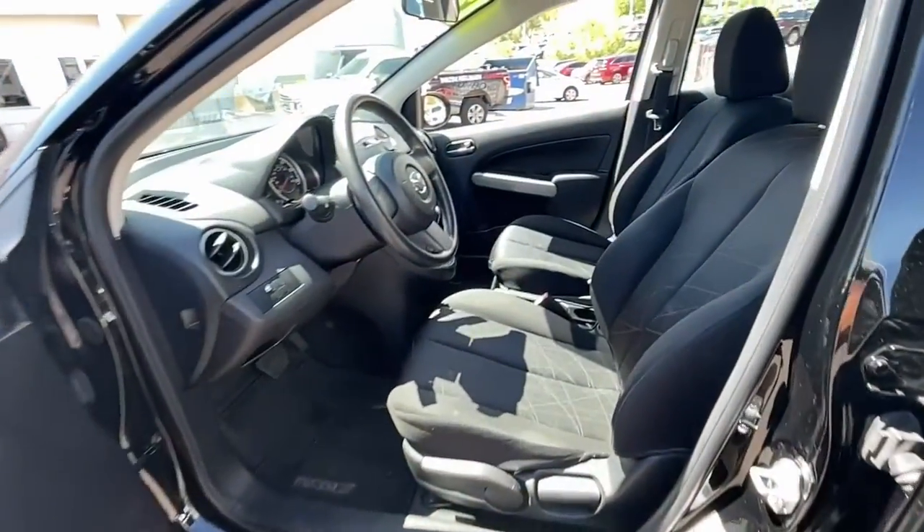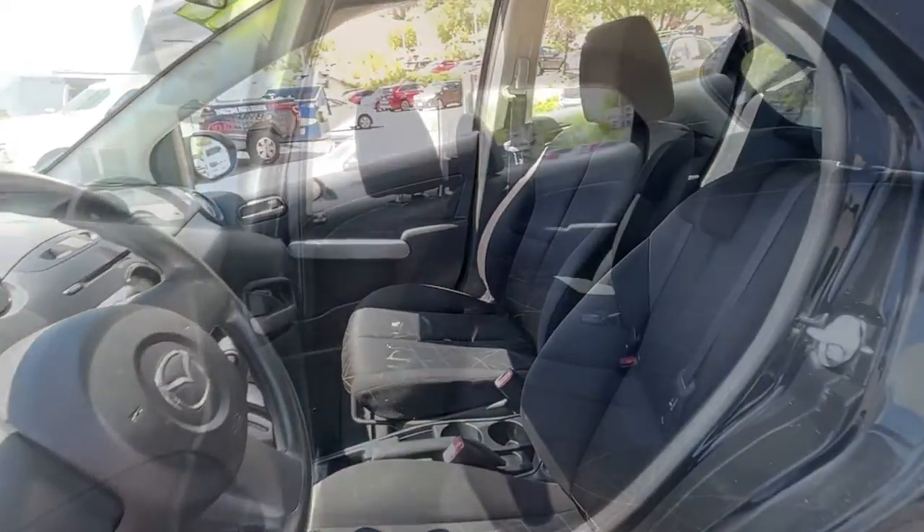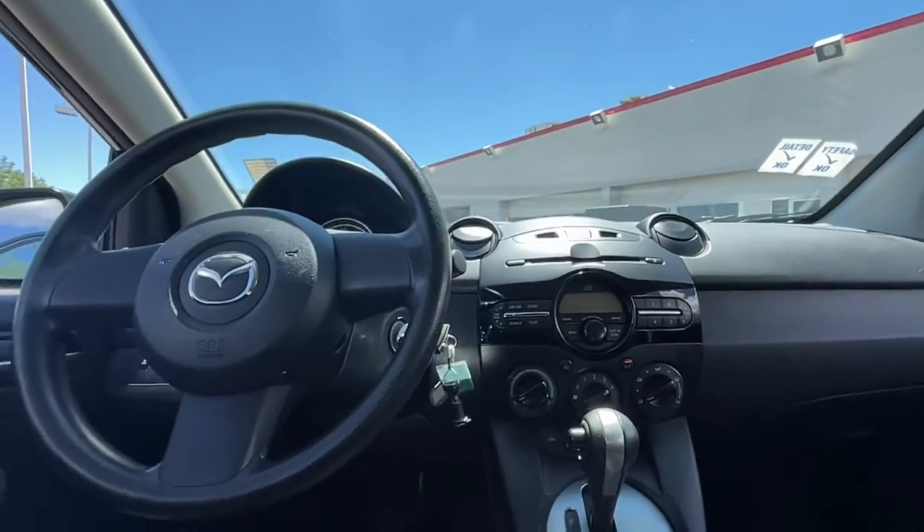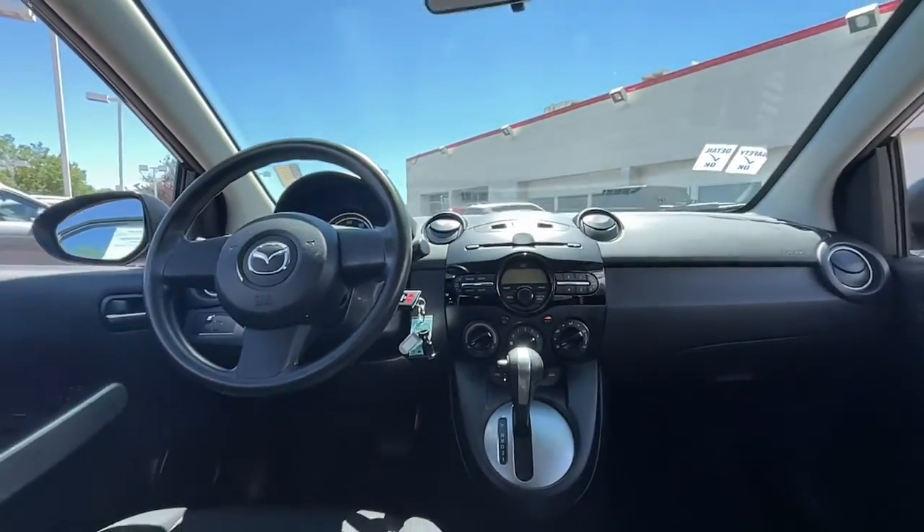The following are some of this vehicle's highlighted options: keyless entry, stability control, pass-through rear seat, intermittent wipers, and traction control.